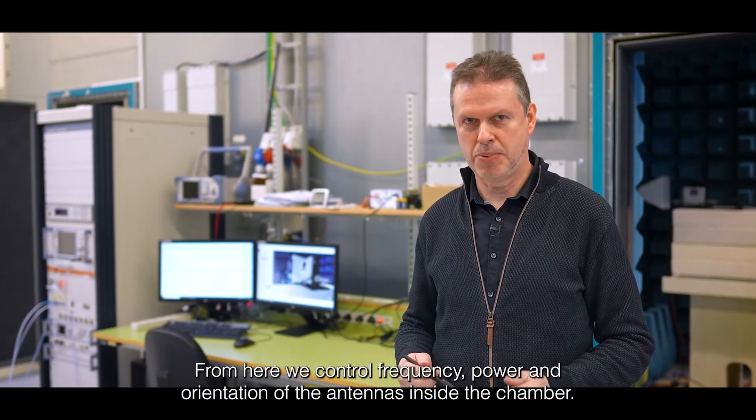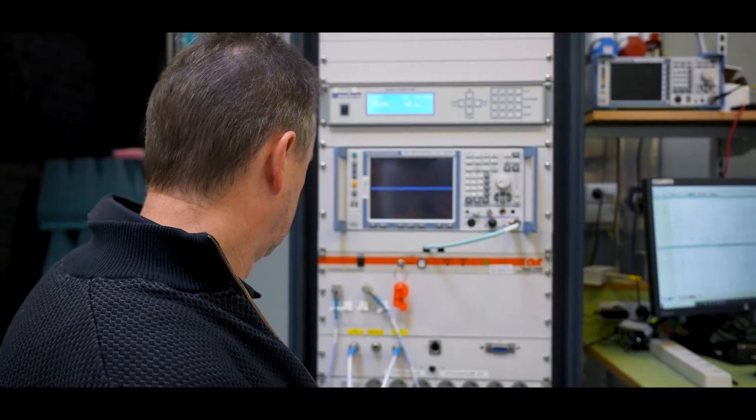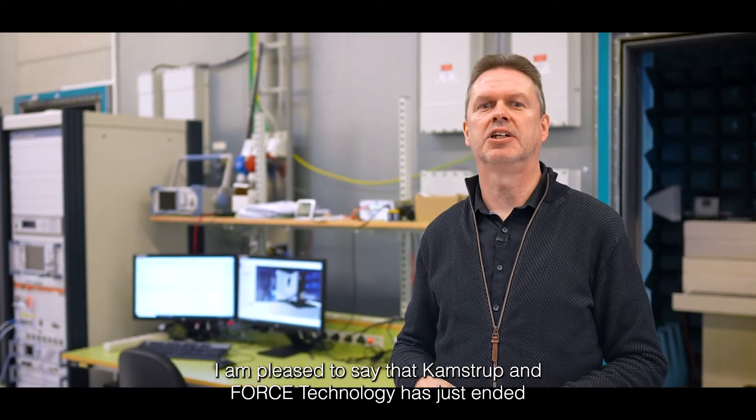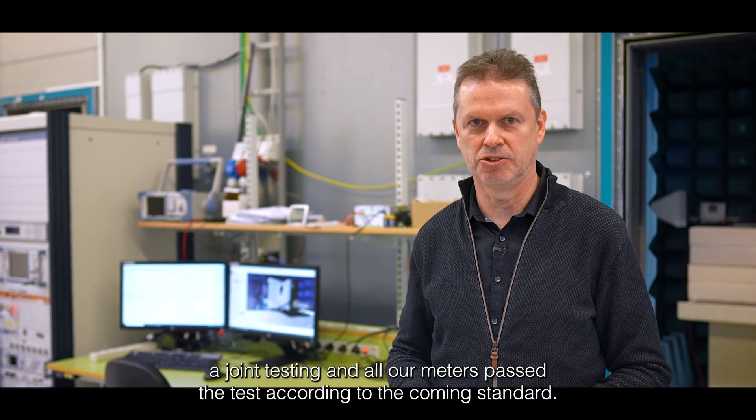This is the control setup. From here we control frequency, power and orientation of the antennas inside the chamber. I'm pleased to say that CAMSTOP and FORCE technology have just ended joint testing and all our meters passed the test according to the common standard.